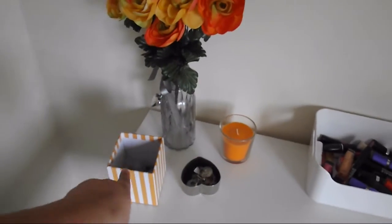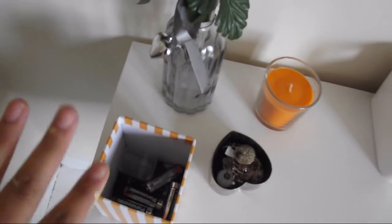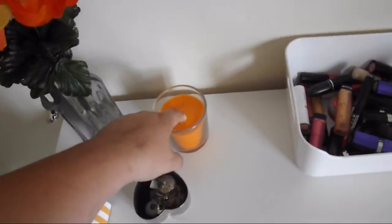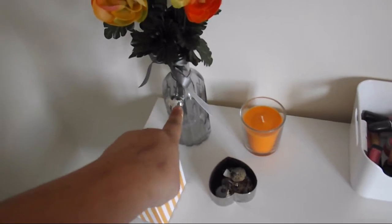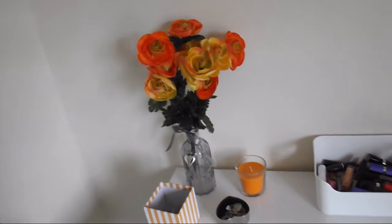Over here I've just got this box that held a candle once upon a time - I've just got kirby grips and any miscellaneous random stuff in there. In here I've just got jewellery, a little scented candle we got from IKEA for a pound, this little jar from B&M and these fake flowers from B&M. I love orange, so you know.